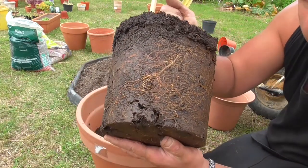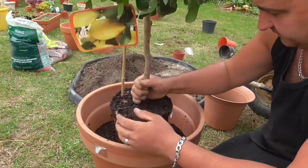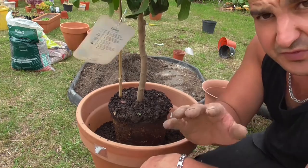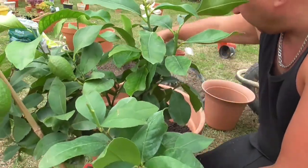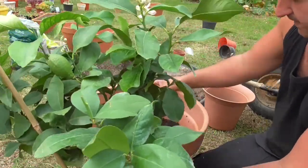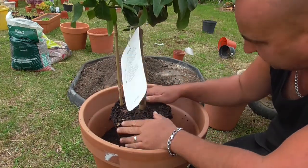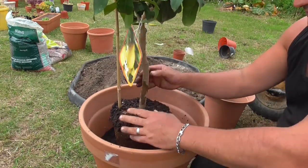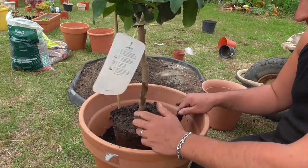So quite a decent root system on this lemon — not bad at all. Pop her in. Now you can see that's a little bit too high, because you want to plant this with a bit of a recess. The soil will compact a little bit anyway, so just take her out and lose a couple of handfuls. If it looks about level or just slightly below level, the settlement should happen and that should be about right. Try and plant it as vertical as possible, crumble that top bit back in, then backfill.